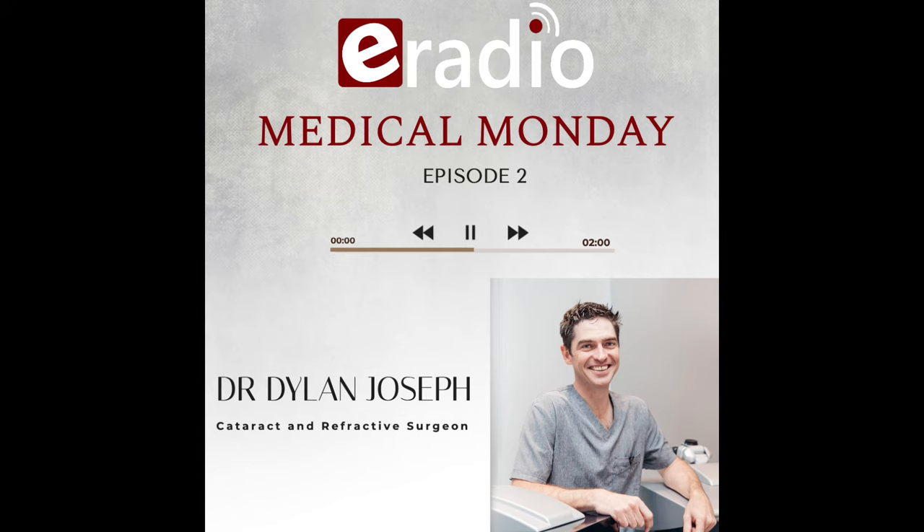Looking forward to next week Monday at 2 o'clock for more Medical Monday with Dr. Dylan Joseph. Thank you so much, Doc. Until next time. Looking forward, Leon. Have a great week.